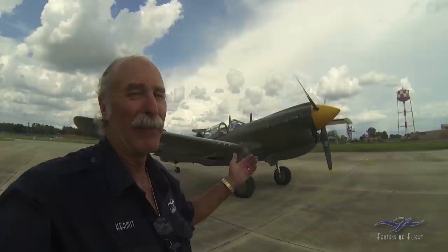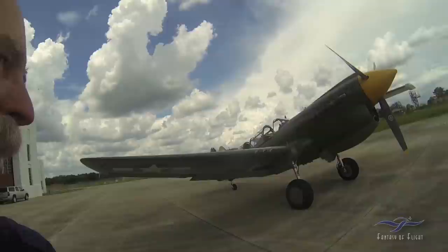Hey, Kermit Weeks here at Fantasy of Flight. I'm thinking about doing a Kermit Cam in the TP-40N here, so why don't you come along and we'll go check it out.